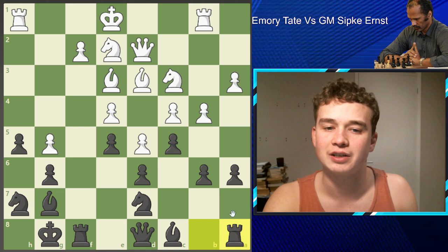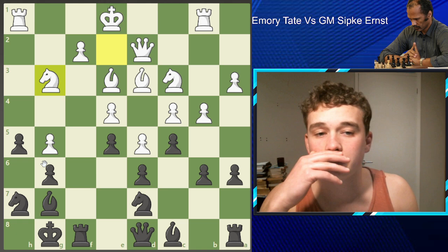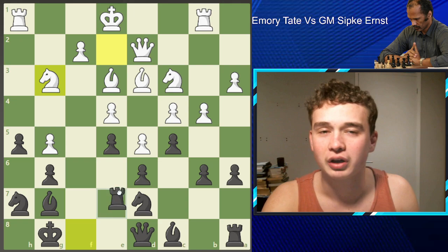And now white makes a blunder. You can try to pause the video and find the absolutely disgusting tactic Emery Tate finds here. This is probably one of the nastiest sacrifices you'll ever see. So if you did pause the video and found it, the move is Rook F4. I honestly didn't even know things like this were possible.